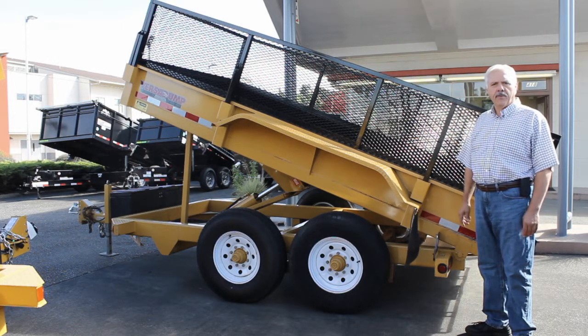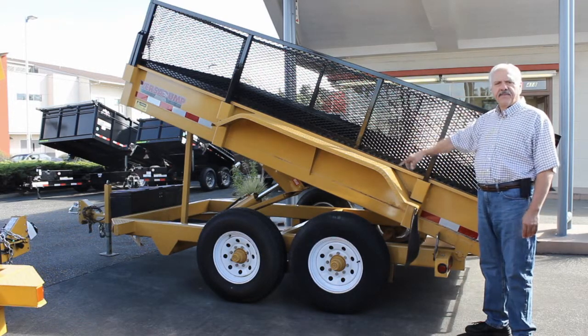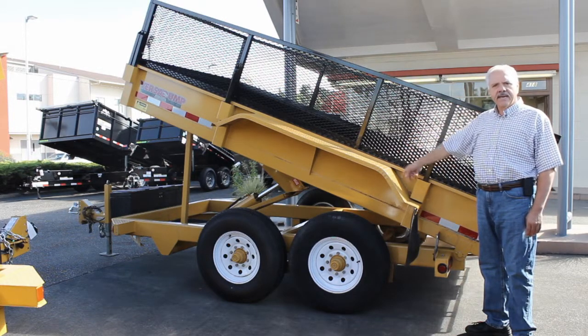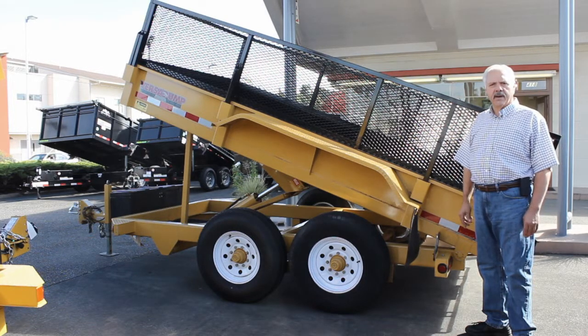We sold this trailer brand new back in 2004. It is a 6x12 with expanded metal sides. It's a 15,000 GVW trailer, double axle, 4-inch drop axles, heavy-duty Rugby hoist, deep cycle marine battery. Nice trailer, real reasonable price, ready to sell.